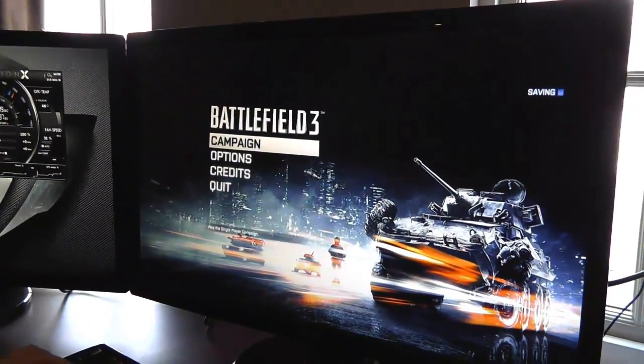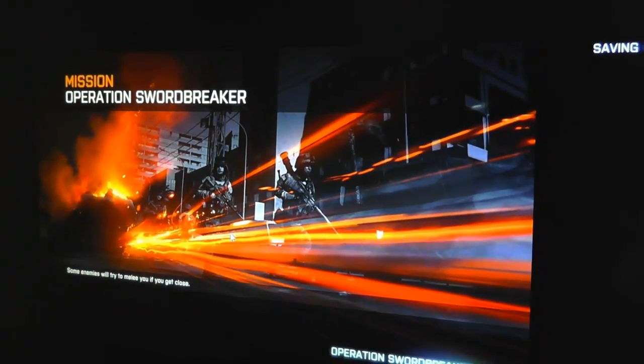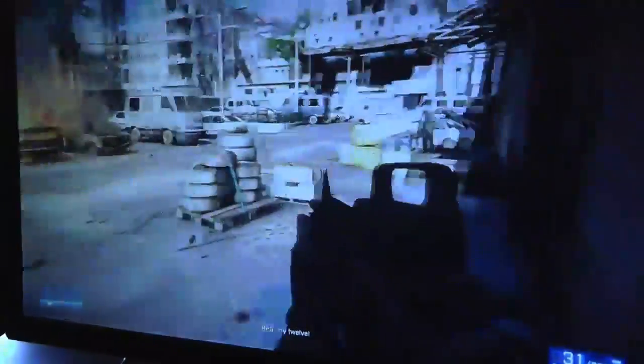Now we've launched Battlefield 3 and I'm going to come right into the campaign and resume it at that scene where we're fighting in the parking lot, and we'll show you what's happening on the monitor. So we're out here, going to do a little shooting, running around.